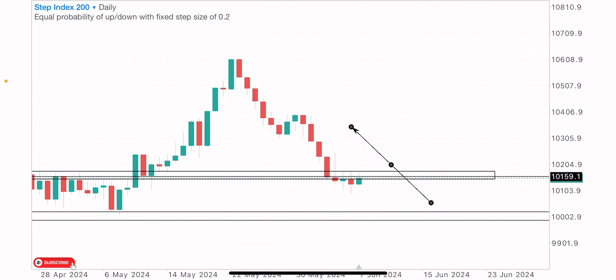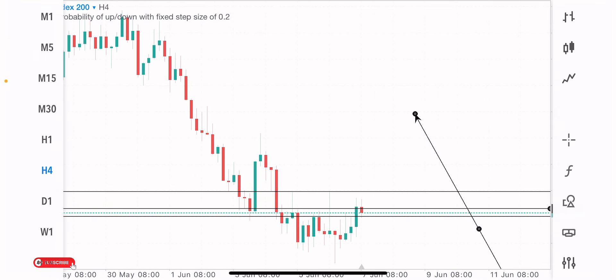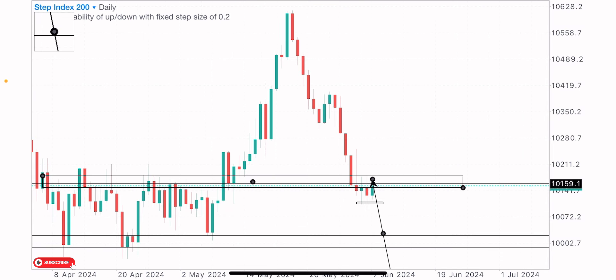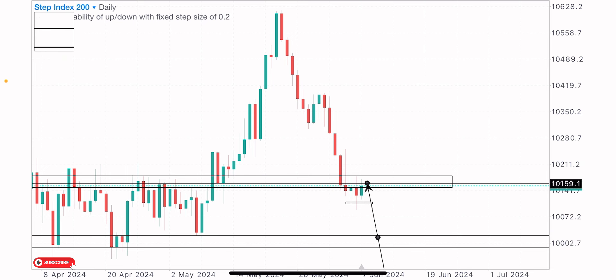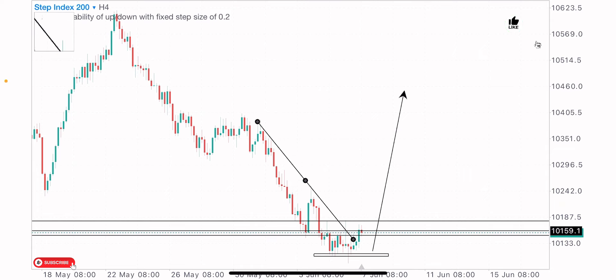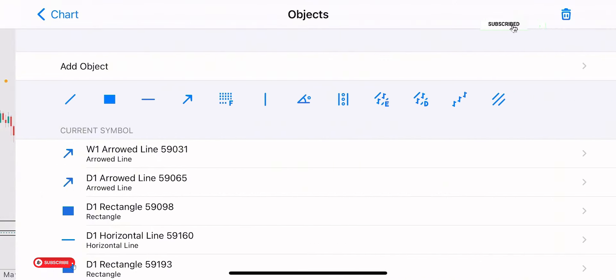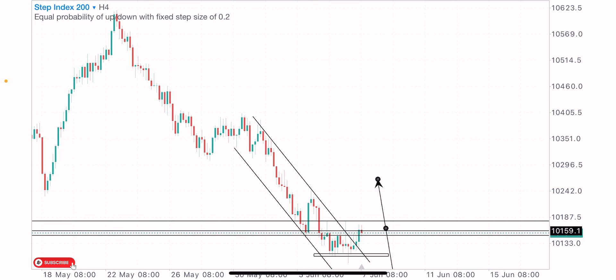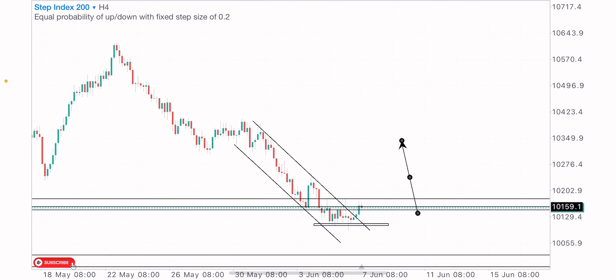In recent days price has been consolidating — this index has been in a range creating equal highs and equal lows. On the four-hour time frame chart, the market has been consolidating with about four to five daily candles in this zone, indicating that bulls are coming to the market and we're likely to get a bullish move in the coming days and weeks. On the four-hour frame it's looking good. We had a downtrend — also looking like a descending channel formation — that price has broken above, and we've had more green candles at this point, showing a possibility of a bullish move in the coming hours.